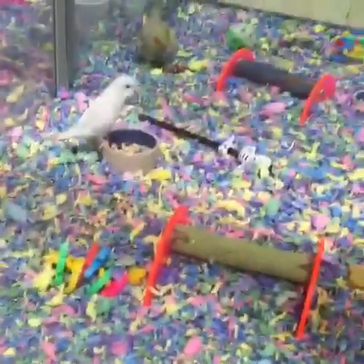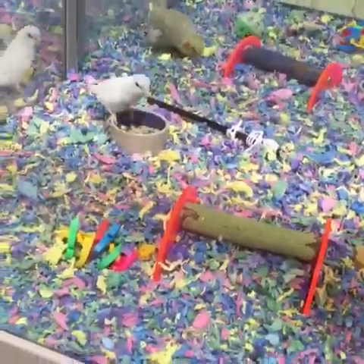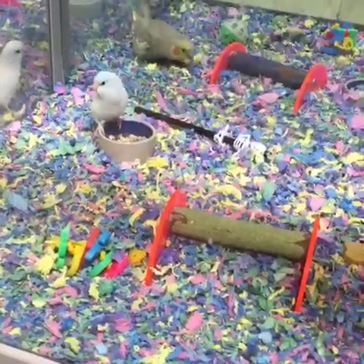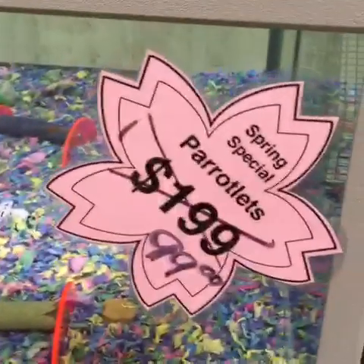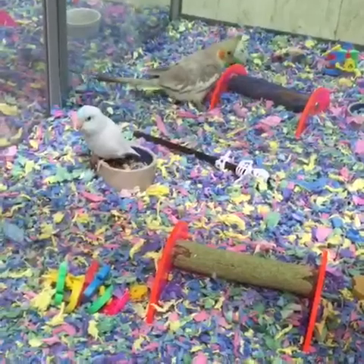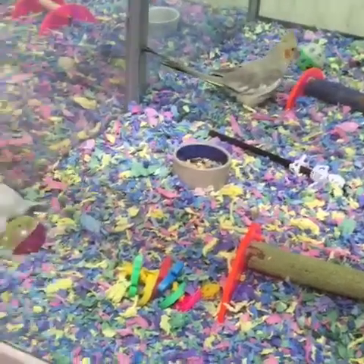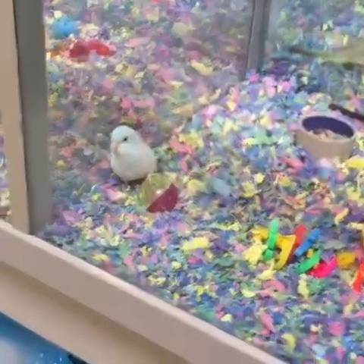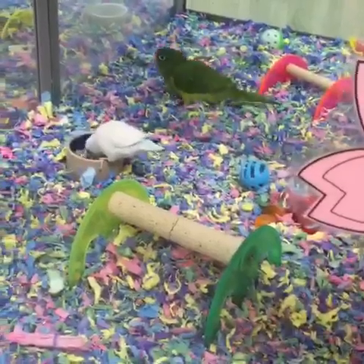I'm going to go over here — we have our parrotlets on special. These dilute blues, the little girls, are really cute and sweet, but they do need to be sold. We have them for $99, which is a great bargain. If you're looking for a quiet bird for an apartment or something to start out with for a kid, these are a great choice. We've got three of these to choose from.